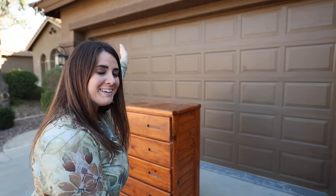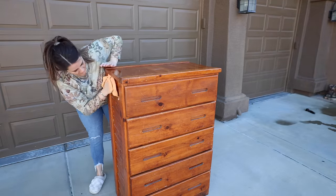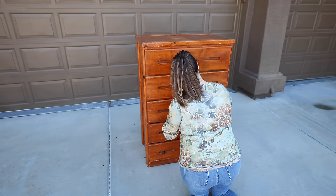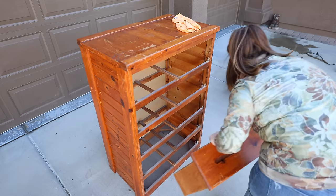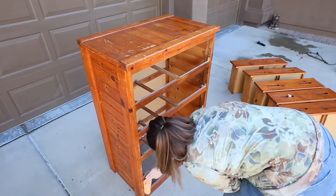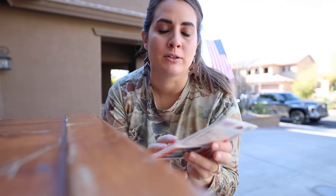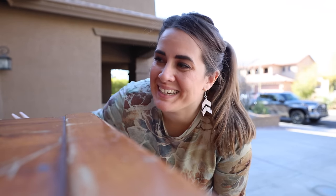This is the dresser I found on Facebook Marketplace. I'm going to start cleaning it up and sanding it off. I'll sand the body down to raw wood — starting with a 60 grit to get the finish off, then smoothing it out with a 220 grit. Then we're going to paint the drawer fronts a color. I'm pulling from my stash because you guys know I have a lot of paint.